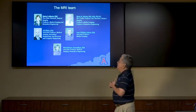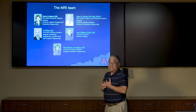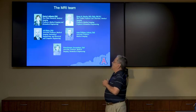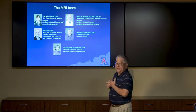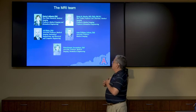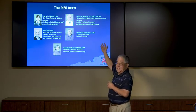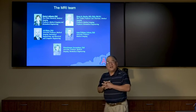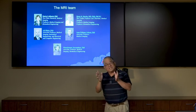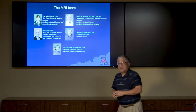The MRI team is headed by Maria Altbach, who is now vice chair of our department, as well as Ali Biljian, who does a lot of computer engineering, Manoj Saranathan, who also does biomedical engineering, Jean-Philippe Galanz, and Diego Martin, who is now in Montreal as chair of the radiology department but still continues to do work with Maria on an NIH grant.